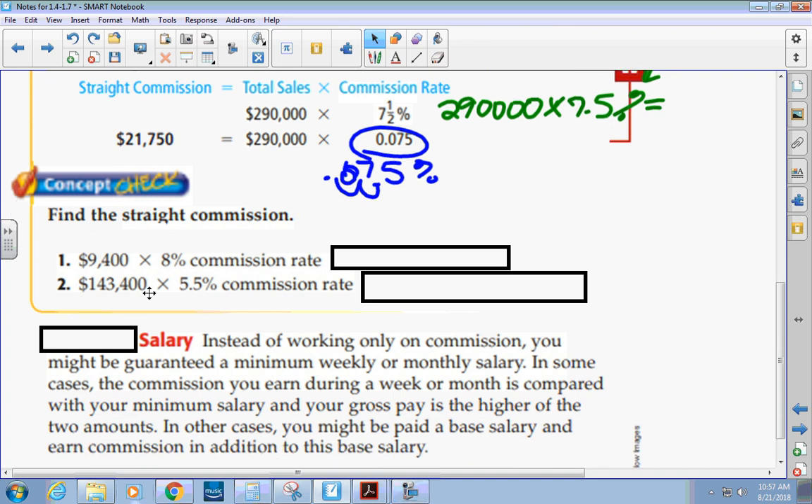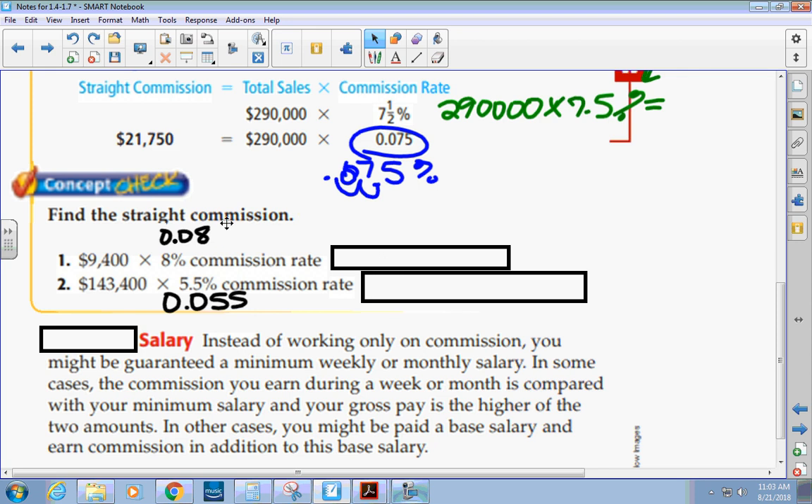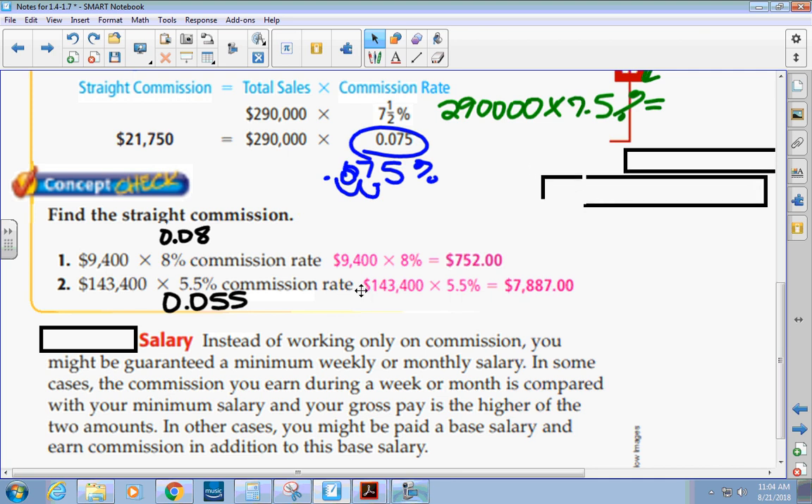Let's do a couple of practice problems: multiply $9,400 by 8% and $143,400 by 5.5%. You can either use the percent key or multiply by .08 and .055 respectively. When you multiply $9,400 by 8%, you get $752. When you multiply $143,400 by 5.5%, you get $7,887. Make sure to put a dollar sign in front of both answers since we're talking about money paid.